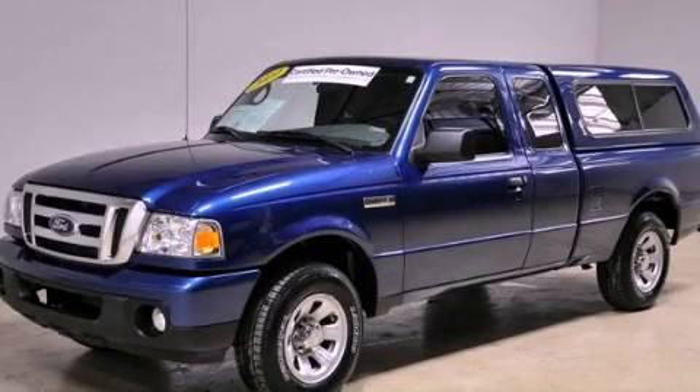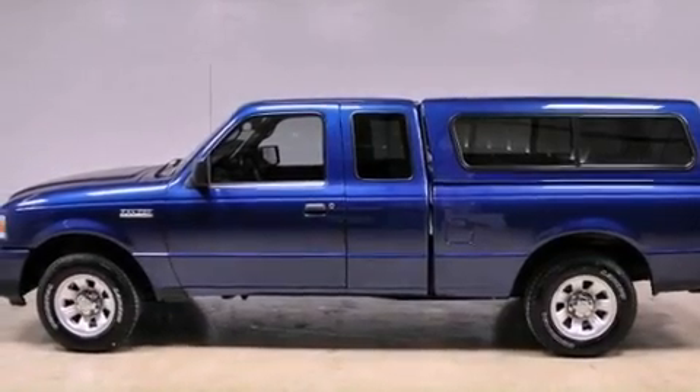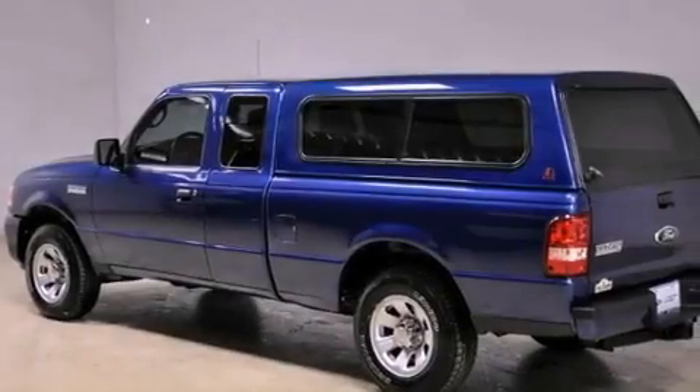This is a 2010 Ford Ranger. It has the power to move what you need and the look, too. It has a 2.3-liter four-cylinder engine and an automatic transmission.